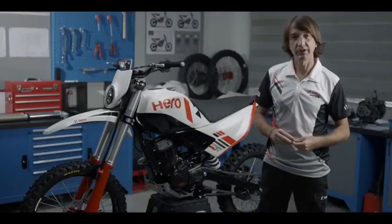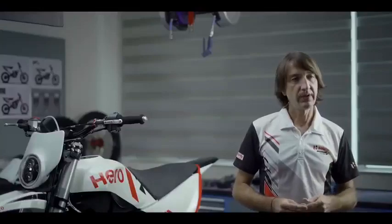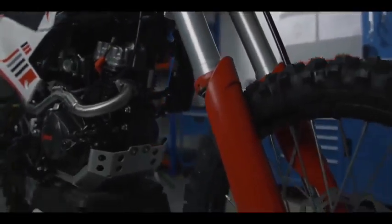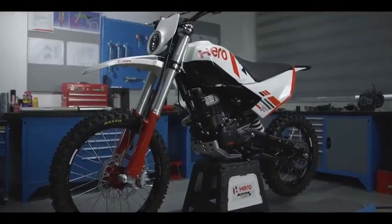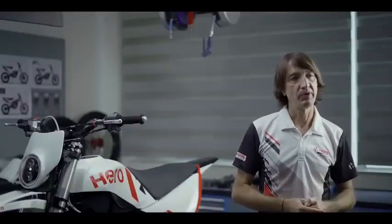Another important part of the development of the 2021 X-Pulse is the suspension. The team has worked to develop a suspension with a much longer suspension stroke, which allows the rider to ride much faster on broken terrain. It also has a better balance between bump absorption and body control, so that the bike doesn't pitch as much.